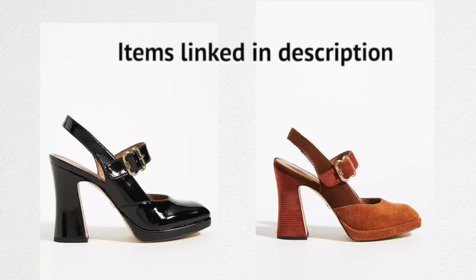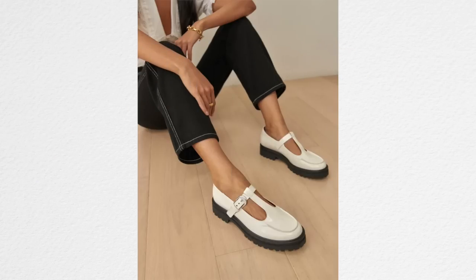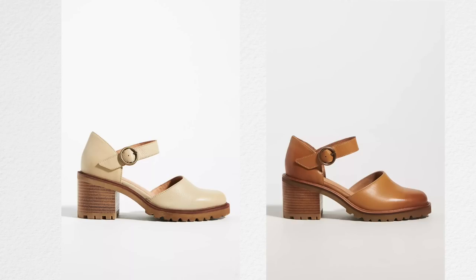Now they've got big buckles, almond toes, platforms, embellishments, and fun colors. The Mary Jane has just been updated a little bit. If you like Mary Janes, you'll definitely find a lot to choose from this season.